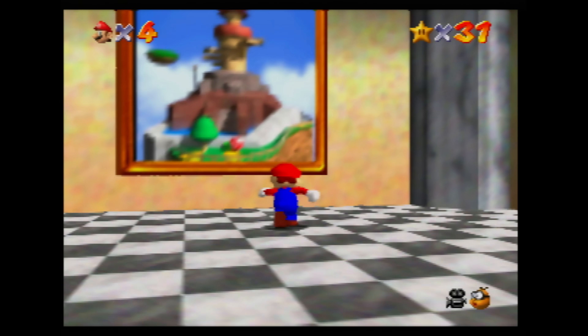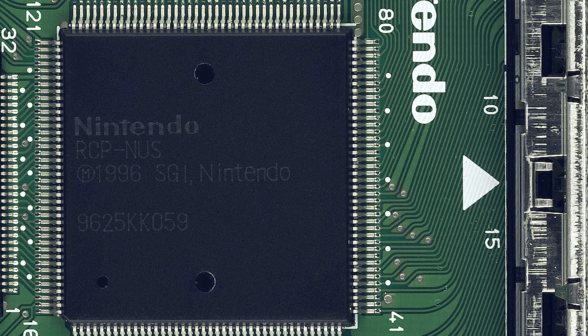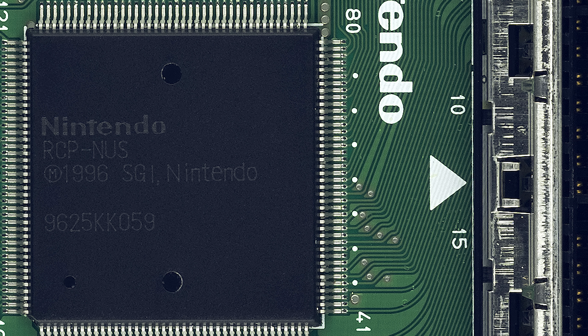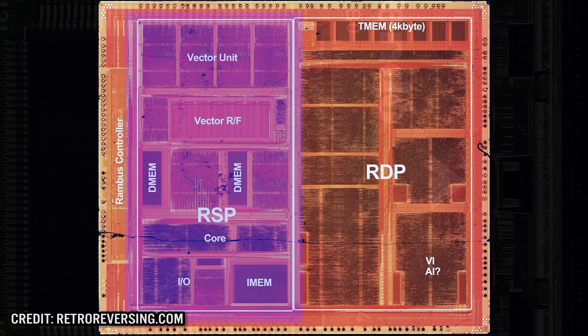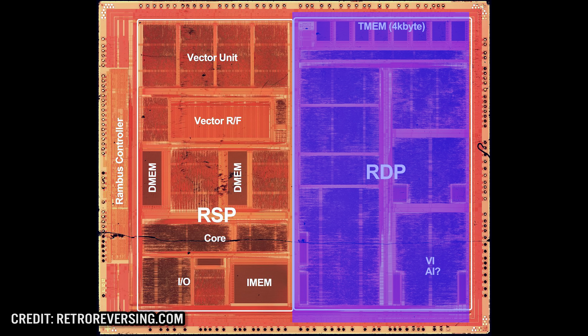But the processor chip is only one part of the architecture. The Reality Coprocessor, or RCP, is the custom chip that houses the RSP — the Reality Signal Processor. This handles all the 3D graphical data, such as 3D models and vector operations. Once the RSP is done manipulating the data, it's then sent over to the RDP, or Reality Display Processor. The Nintendo 64 has quite advanced 3D hardware compared to the PlayStation and the Sega Saturn.